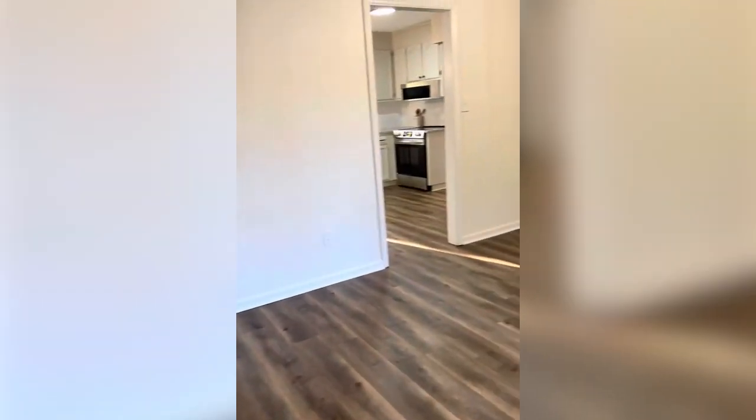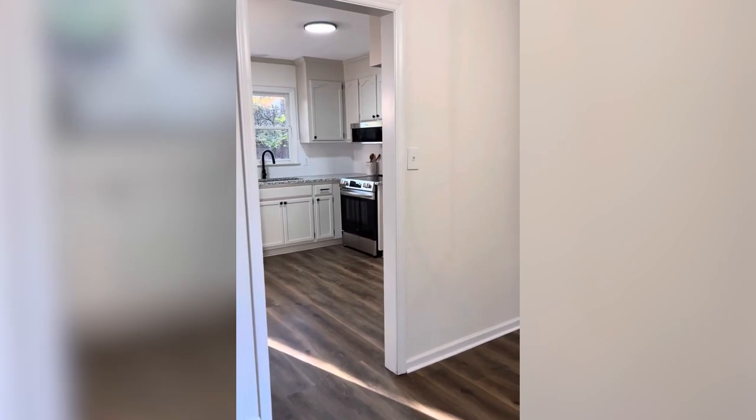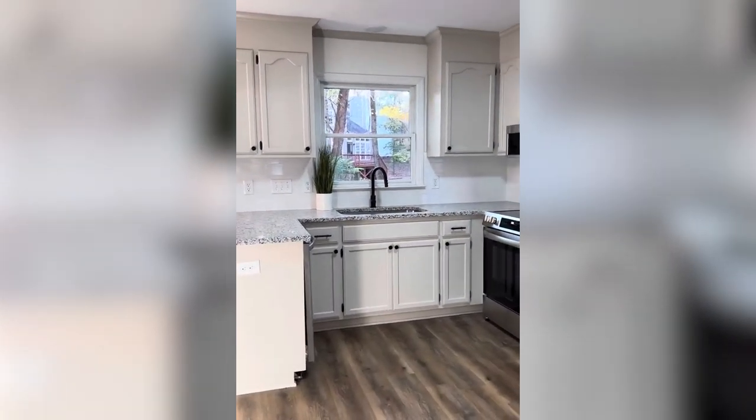We have luxury vinyl plank flooring throughout the first floor and all the bathrooms. We're looking at the dining room with new fixtures — there are all new light fixtures throughout, door fixtures, and plumbing fixtures.